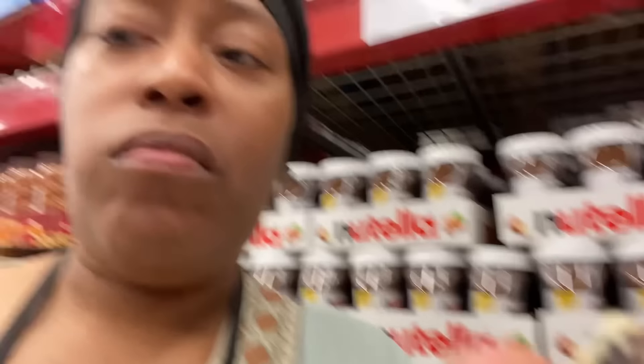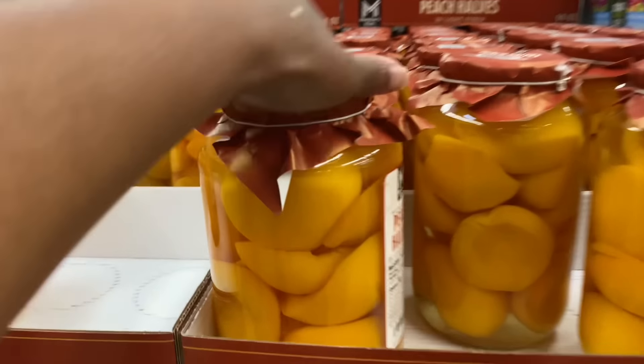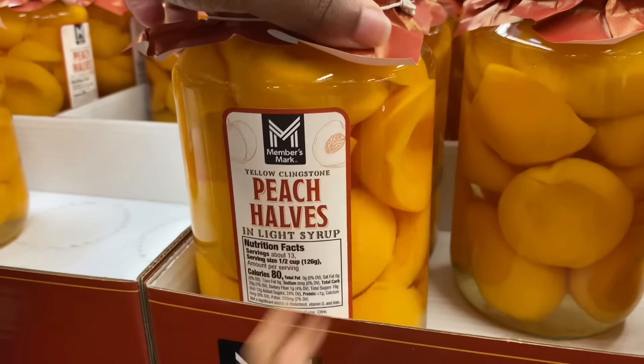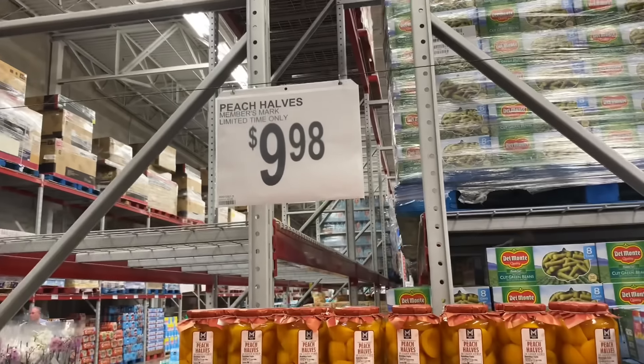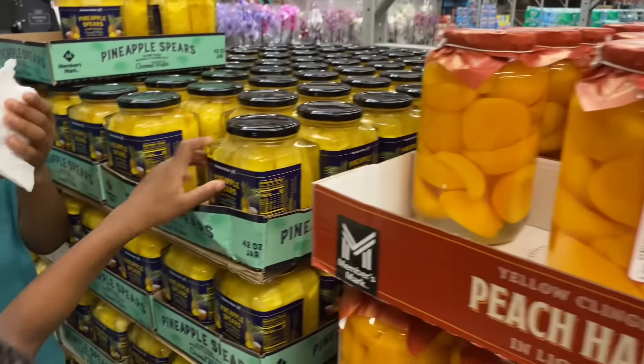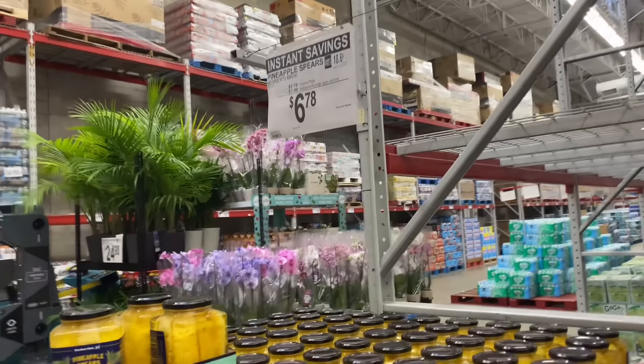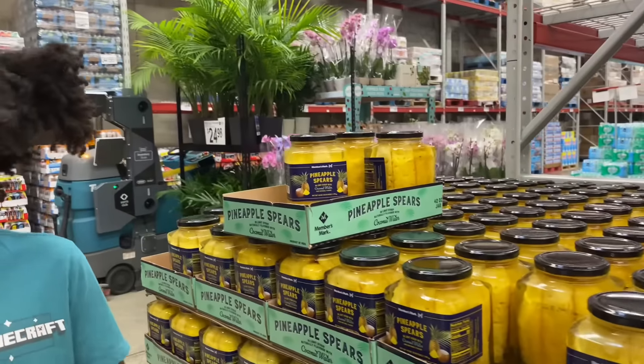Oh look, they have peaches — they look so fancy. They're $9.98. And then they have the pineapples. Pineapple spears are $6.78. Let's keep going — they got flowers.